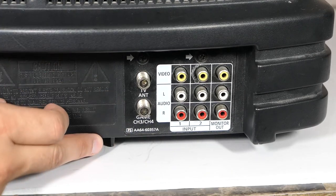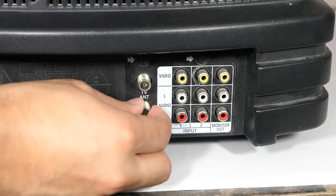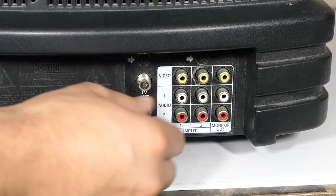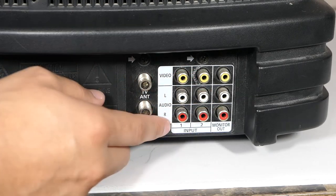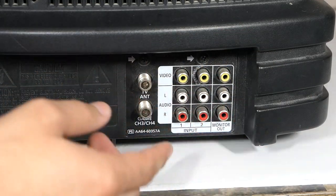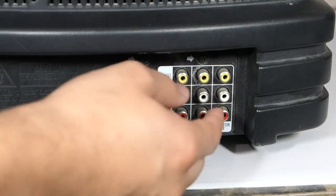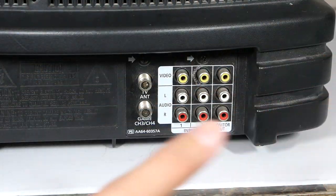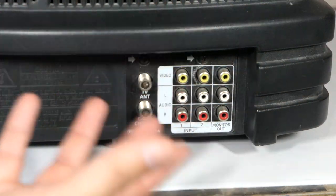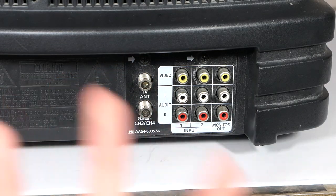Let's take a look at the inputs on the back. You have the TV antenna input for broadcast, and a gaming mode channel switch — basically for NES or Super Nintendo that use that old RF connection where you'd go to channel 3 or 4 to get the signal. It also has composite inputs — no S-Video or anything like that — but it does have two inputs, which is very nice. There's also a monitor out mode where you can run cables from here to another TV and duplicate whatever's showing, which is great for multiplayer tournaments.